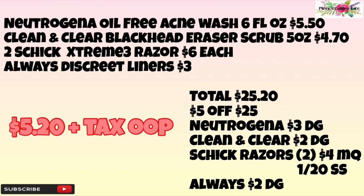For the next breakdown we're going to pick up the Neutrogena Oil-Free Acne Wash — the six fluid ounce — priced at $5.50. We're going to pick up the Clean & Clear Blackhead Eraser Scrub, five ounce, priced at $4.70. We're going to pick up two Schick Extreme razors priced at six dollars each, and one Always pantiliners priced at three dollars. Our total before coupons will be $25.20. We're going to use the $5 off of $25 in-ad coupon, the Neutrogena $3 off digital, the Clean & Clear $2 digital, two $4 off Schick razor manufacturer coupons from the 1/20 Smart Source, and the Always $2 digital. Our total after coupons will be $5.20 plus tax out of pocket.